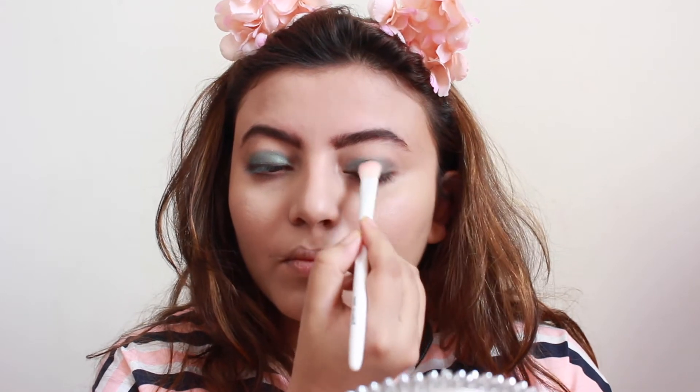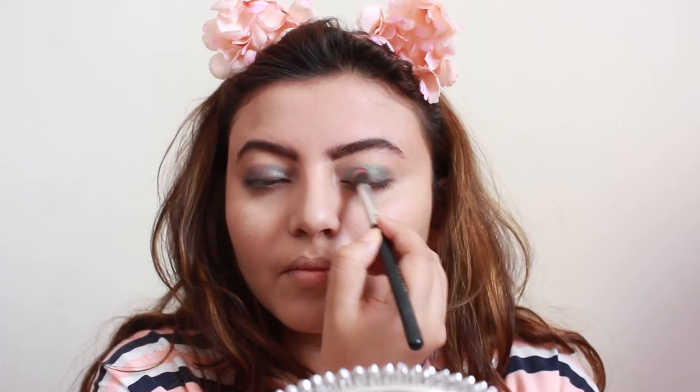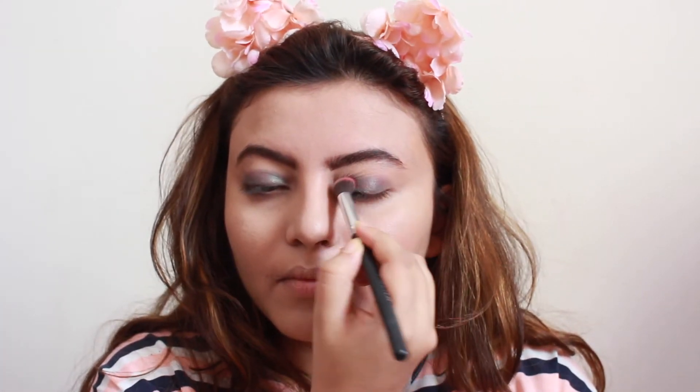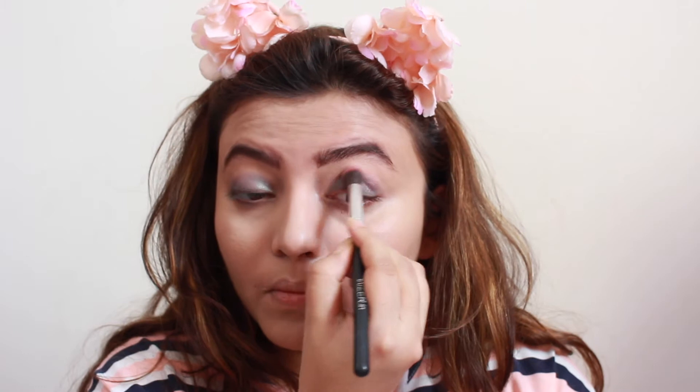Please leave some video suggestions for me in the comment section below — I really want to make videos you guys love. Moving on to this red eyeshadow from Miss Clear, I'm applying it on top of the green. Miss Clear eyeshadows are just love — so affordable and amazing quality. You need to be a little careful as they are very pigmented; a little goes a long way.